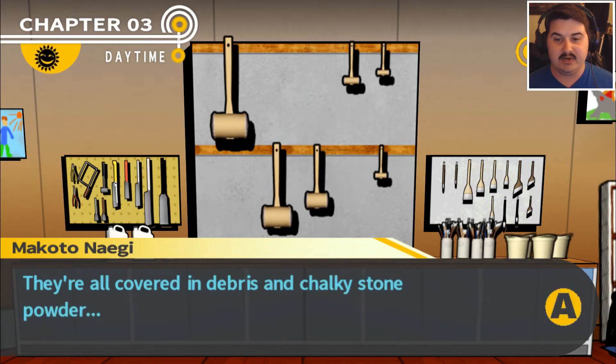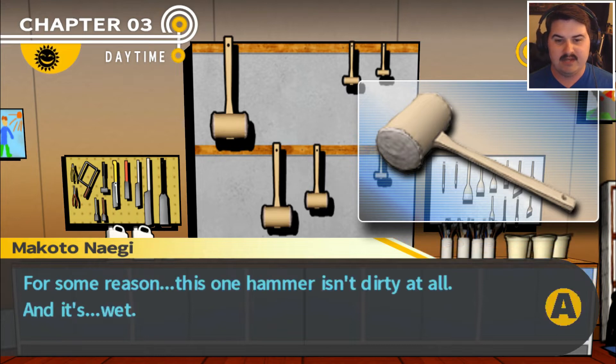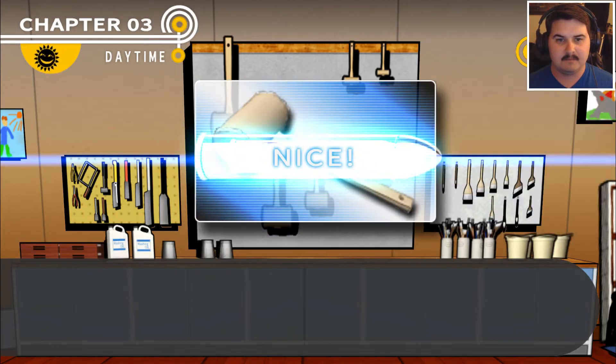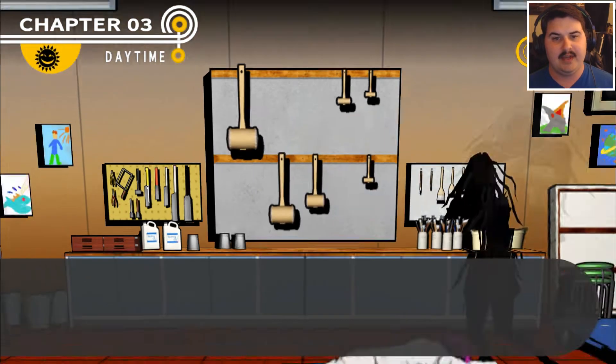They're all covered in debris and chalky stone powder. Wait — for some reason, this one hammer isn't dirty at all, and it's wet. Did someone wash it recently? Spotless hammer has been added to the truth bullet section of the handbook.